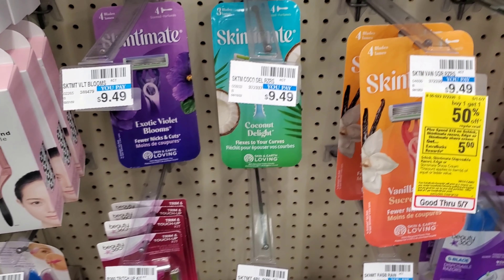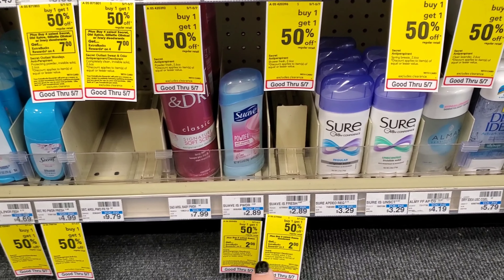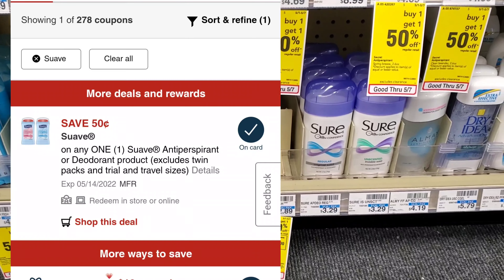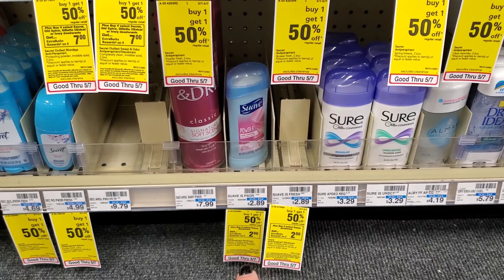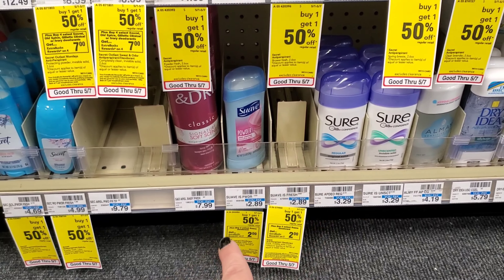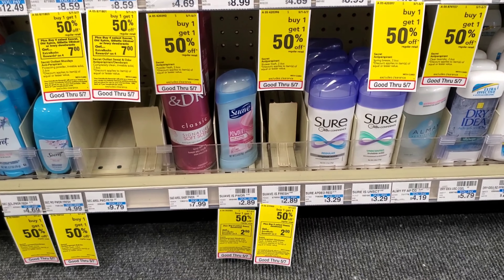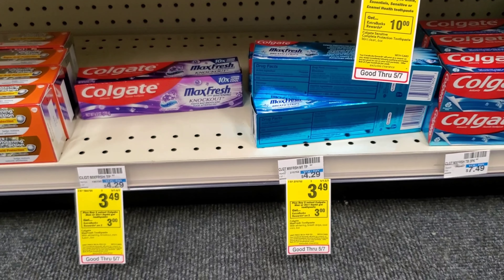The next deal is on Suave. Suave is buy one get one half off — when you buy two you get a $2 extra buck. We have a $0.50 digital, and after that the total for two is $3.83, and then we get $2 back making it $1.83. If you can upload your receipt to Ibotta, there's a $0.50 cash back offer — you can do it at least twice — so you'd get $1 back from Ibotta, making them $0.83 each. I did mine yesterday so I can't do it today, but you can!